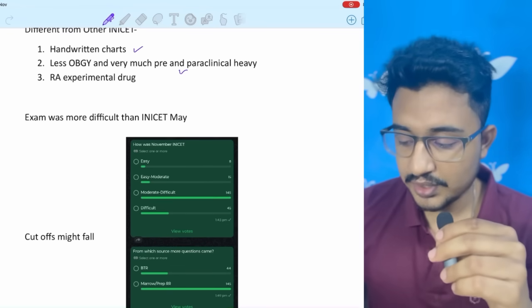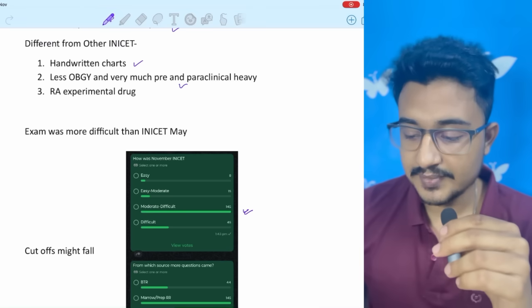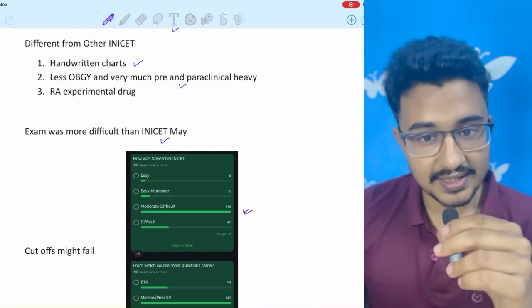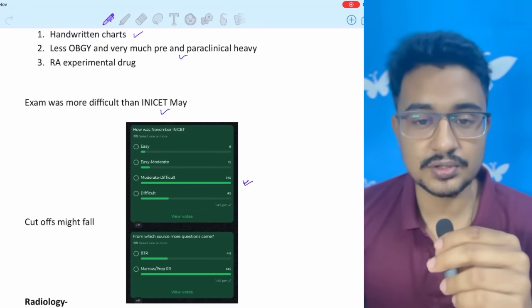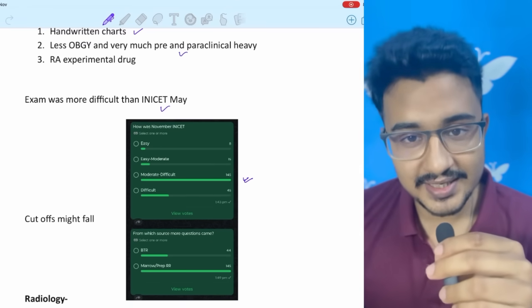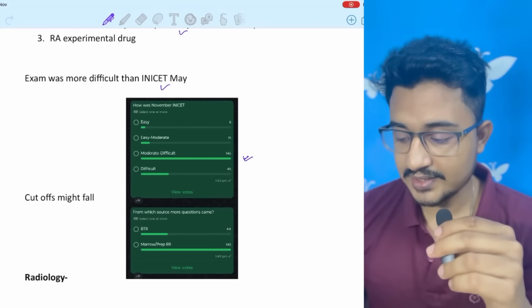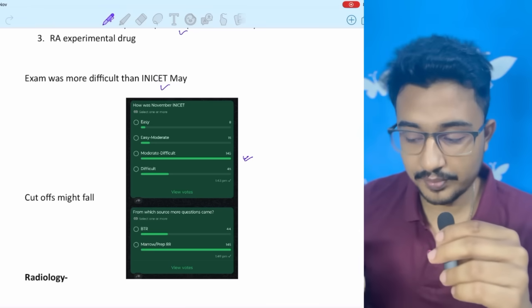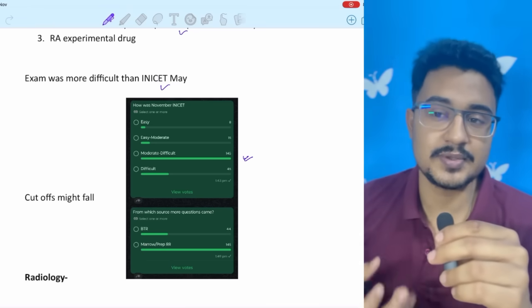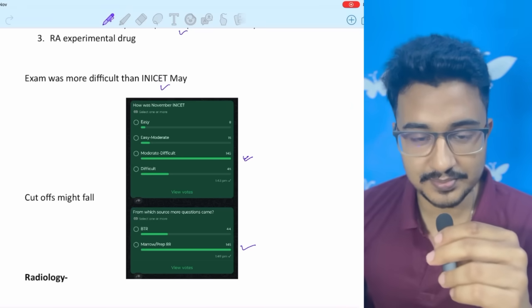I created a poll and most of you said it was a moderate to difficult exam, more difficult than the May INICET paper. So the cutoffs might fall, but competition is also rising — we can't predict anything in advance. Regarding question sources, most of you answered that questions were more from the rapid revision perspective.